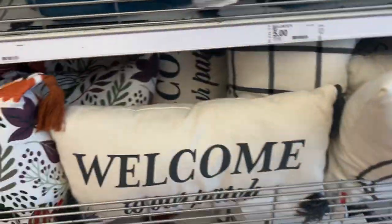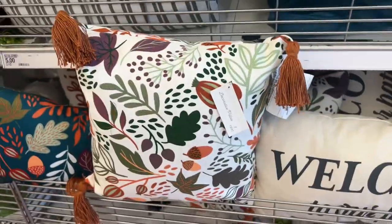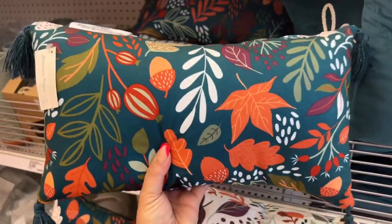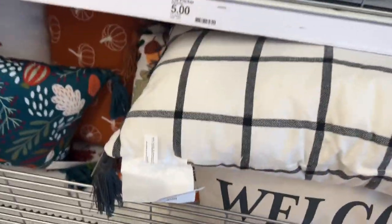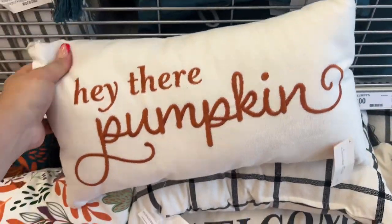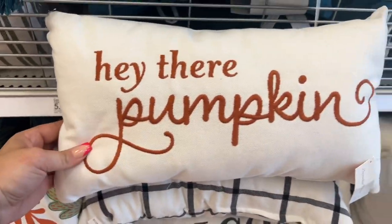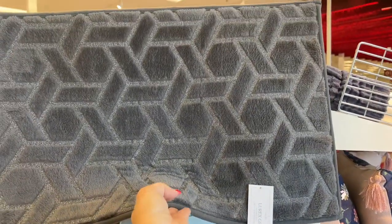Look at these pumpkin pillows — five dollars. 'Welcome to Our Patch' — look how colorful and vibrant that decorative pillow is! And this one is a different material — softer than the others. You have 'Hello Fall' pillows, and the black and white one you can use farmhouse style throughout the year. And dig back here — 'Hey There Pumpkin' — so cute! These have a glittery finish which gives them a really bougie look.